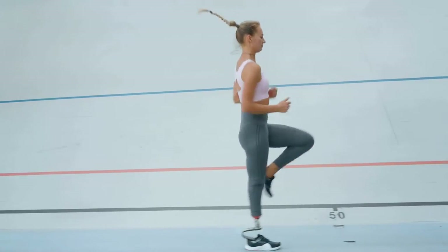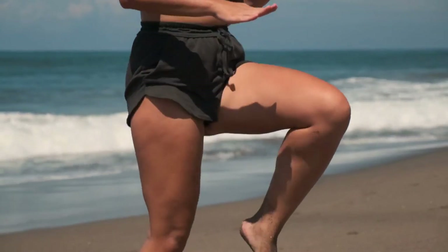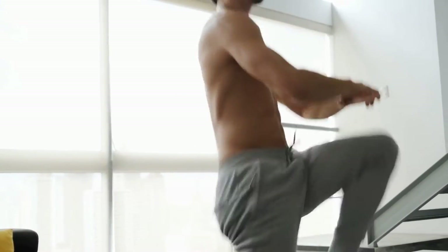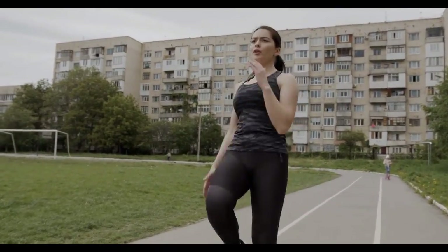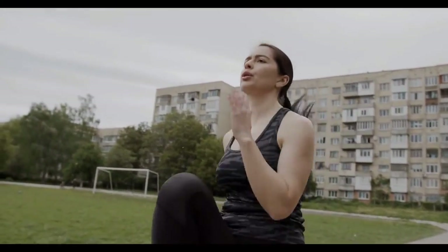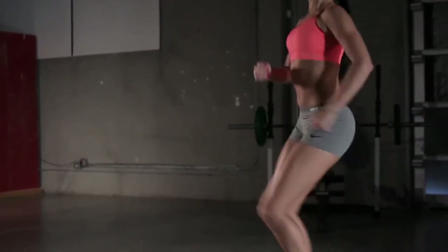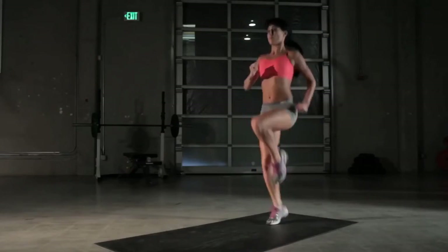The high knees exercise works your calves, quads, and hamstrings while engaging several muscle groups including your core, hip flexors, and leg muscles. To execute high knees, begin in a standing position with your feet hip-width apart, requiring little space and no equipment. Alternate lifting one knee above hip level towards your chest with lifting the opposite knee. Use your arms to help keep your balance and rhythm, just like you would in a sprint or a rapid run. Your opposing hand should rise up at the same time as you raise one knee, and come down as you lower your knee. Continue at your desired rate, with one side counting as one rep.